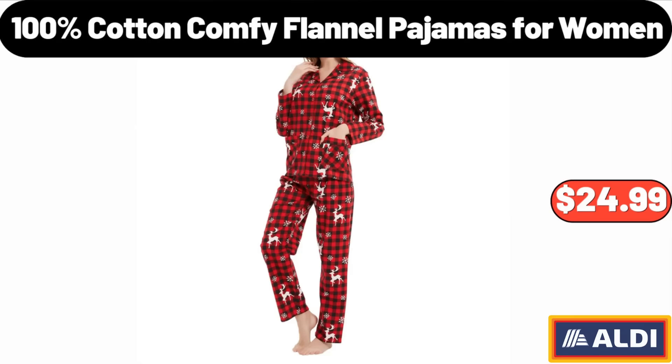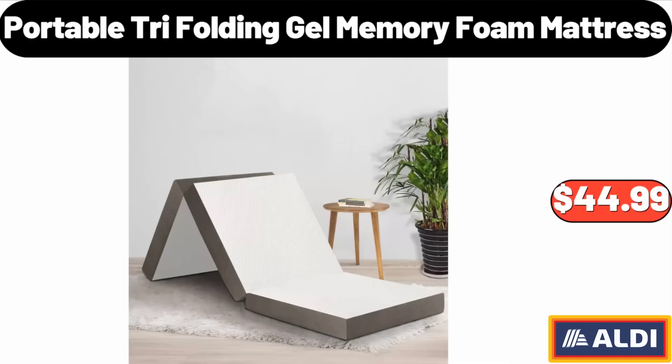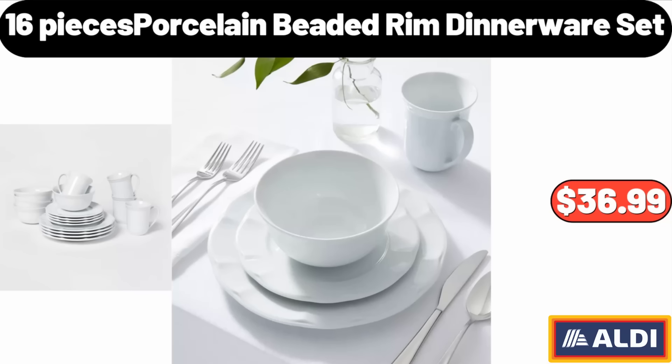100% Cotton Comfy Flannel Pajamas for Women, $24.99. Portable Tri-Folding Gel Memory Foam Mattress, $44.99. 16-Piece Porcelain Beaded Rim Dinnerware Set, $36.99.